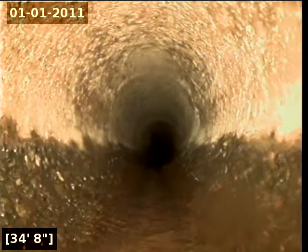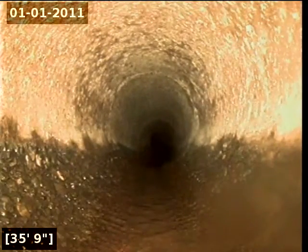Here at 34 feet it appears that we are transitioning into concrete. Right away we are seeing some exposed aggregate and deterioration.